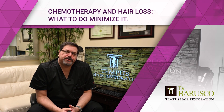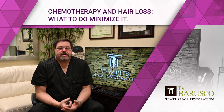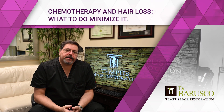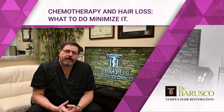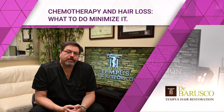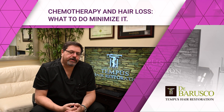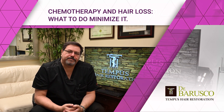Hi, welcome back to the channel. Today's video is about chemotherapy and hair loss. I know there's a lot of you out there who are going to face, or are already facing, hair loss from chemo. I'm sending my well wishes to you. A good friend of mine is going through this due to breast cancer, and she was the reason I'm recording this video. You know who you are — wishing you the best, and hopefully this will be useful for you.